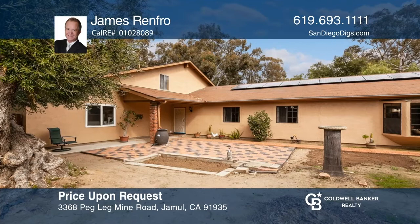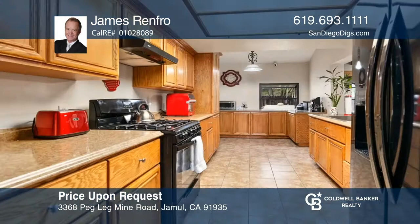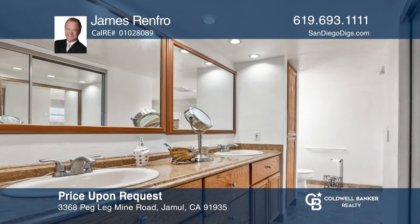This five-bedroom, three-bath home, sited on a large private lot, features the best of country living while being close to the city. Upon entry, you're greeted by a bright living room with an open feel. Adjacent is the family room with a fireplace. The dining room features a beamed ceiling and breakfast bar access. The kitchen showcases oak cabinetry. Enjoy a primary bedroom suite with a stove and a spa-like en-suite bath. Upstairs is a flex space. Invest in your future by calling James Renfro today.